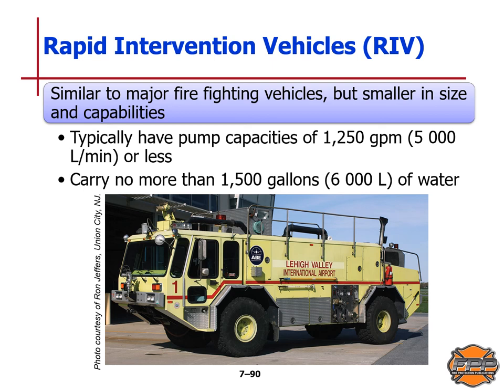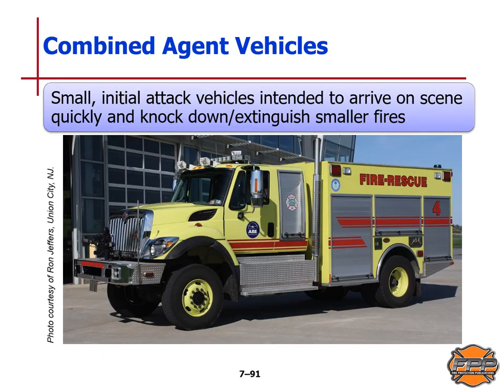Similar to major firefighting vehicles but smaller are the rapid intervention vehicles, typically having a pump capacity of 1,250 gallons per minute (5,000 liters per minute) or less and carrying no more than 1,500 gallons (6,000 liters) of water. Combined agent vehicles are small initial attack vehicles intended to arrive on scene quickly and knock down or extinguish smaller fires — partly to provide access for larger vehicles and to knock down fires prohibiting victims from exiting the scene.